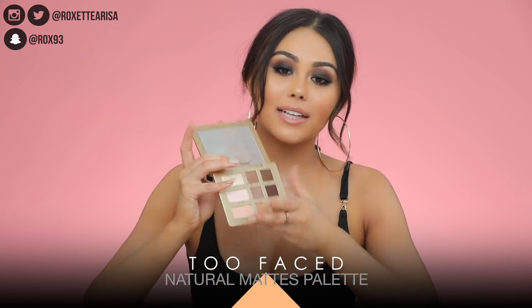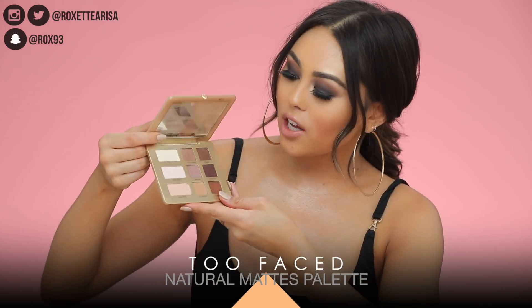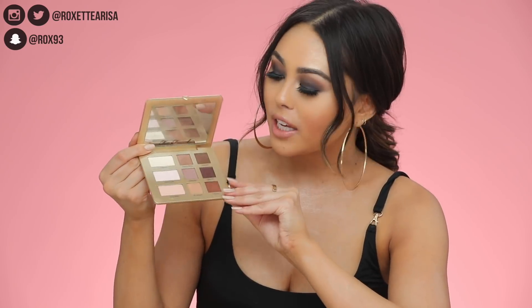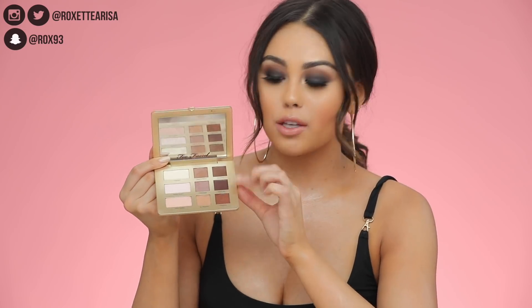This is the Too Faced Natural Matte Eyeshadow Palette. It's such a beautiful palette for everyday use because you get some really pretty neutral tones but there's still some variety. What I've been doing most of the time is creating the exact look I made in my Full Face of First Impressions — it's kind of like a smoky eye. I love the shade 'Risky Biz' for creating that purple-toned smoky eye.